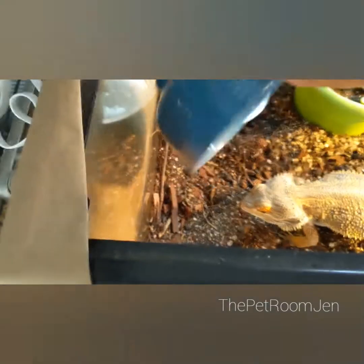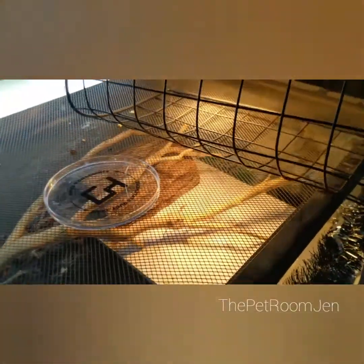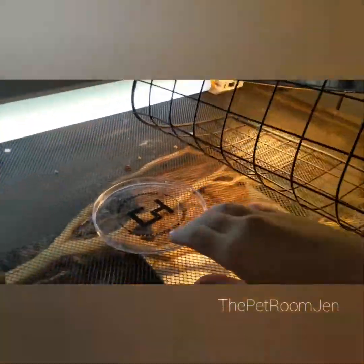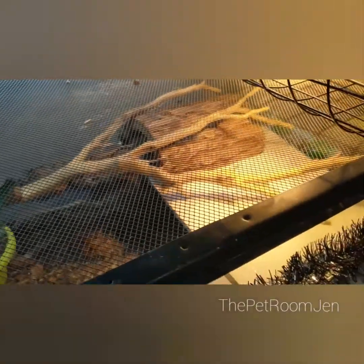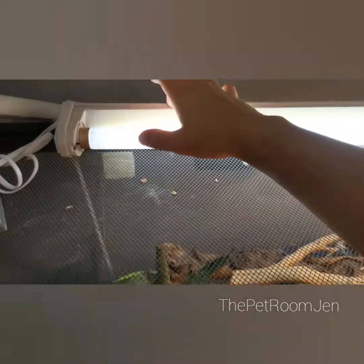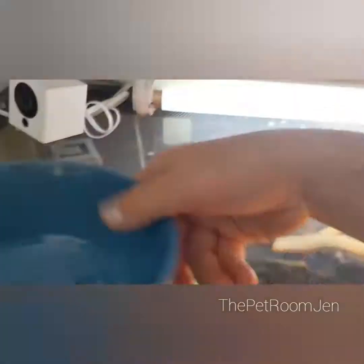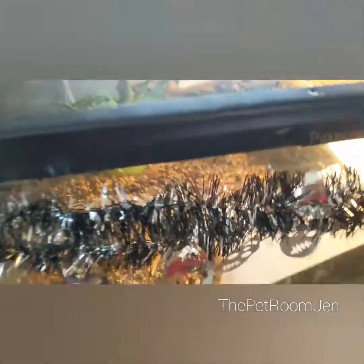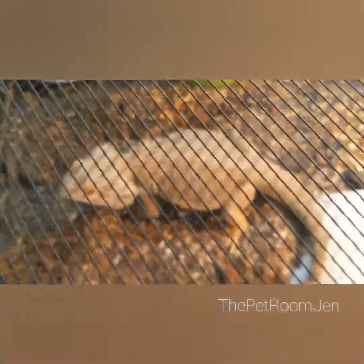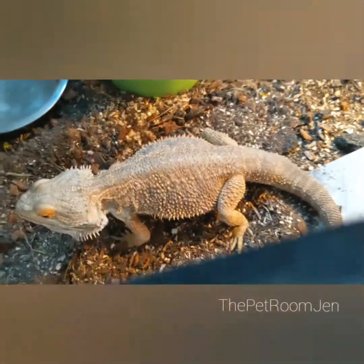Now that he's done with insects, I'll go make his salad so he can have that for the rest of the day. He has a heating lamp and a UV bulb, which is very important for reptiles — it also needs to be replaced every six months. The only thing I don't have on this one is a reflector, so normally you have a cover that reflects the light back so it is more intense. Bearded dragons require a high UV or else they get metabolic bone disease.